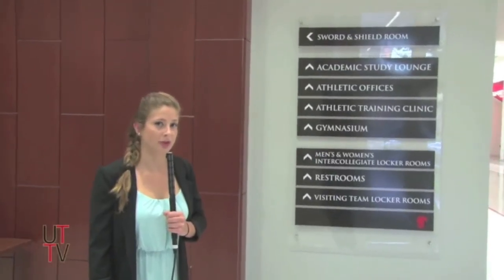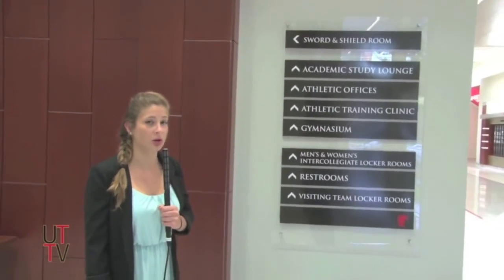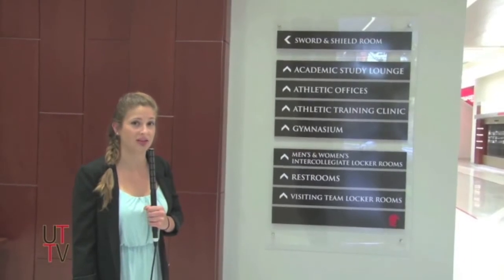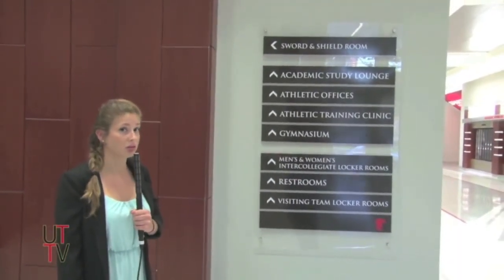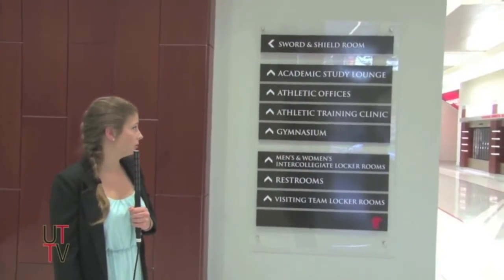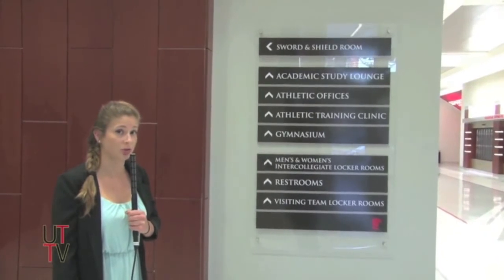There are a lot of different amenities to this gym. There's an academic study lounge — I don't really know what else you can do in a study lounge other than be academic. There's also some offices, and a gym where people work out and play sports.